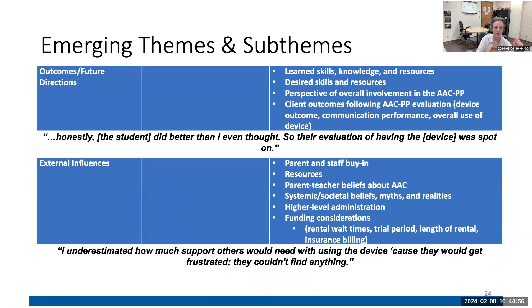We also asked questions about outcomes and future directions — if you had a magic wand, what would you want to see? One quote I think is really cool: 'Honestly, the student did better than I even thought. The evaluation of having the device was spot on.' Part of that is knowing the student is capable of something, and then bringing in an AAC specialist who has been looking at students with complex communication needs for 20 years — that's what that quote is getting at.